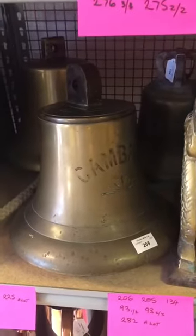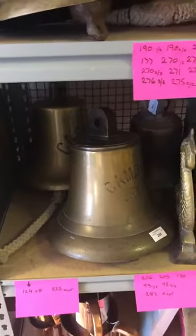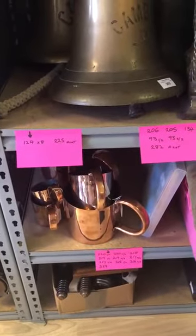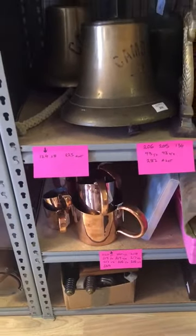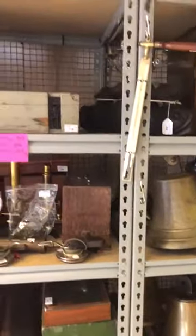Down here we have the Cambria, which was an express railway steamer with a contract speed of over 20 knots. Those brass jug-looking objects — they're measures, actually, for rum. They were used for the rum ration before it was abolished on the 31st of July 1970.